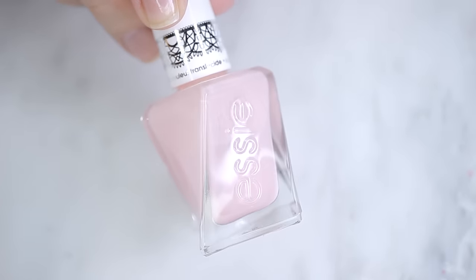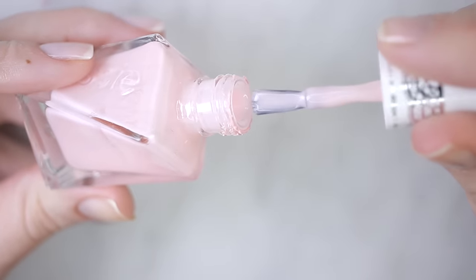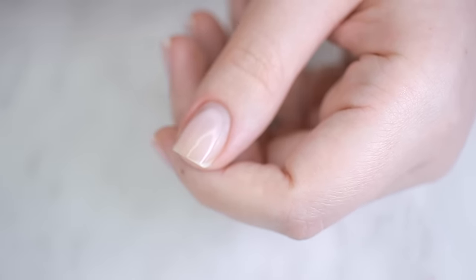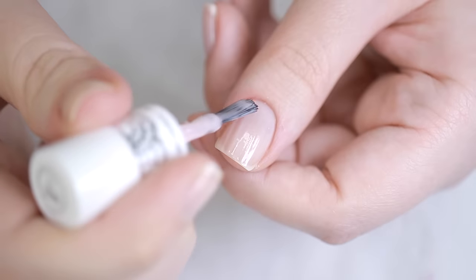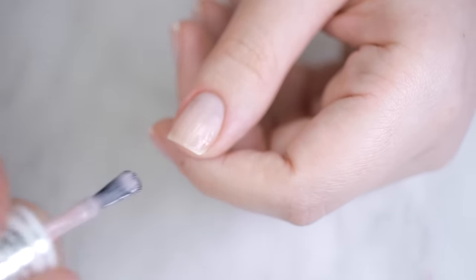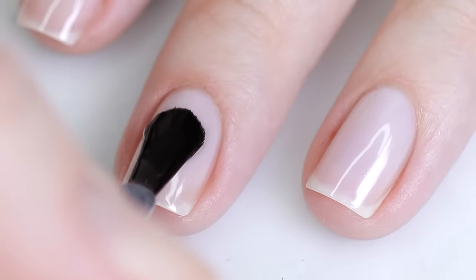Last but not least, we have Gossamer Garments by Essie. This one holds a special place in my heart because it's the one I wore on my wedding day — as you can see, it's definitely well loved and drying up. It's the perfect mix of pink and white and just looks really nice. It doesn't work as well when you're near the end of the bottle, and I do have a little struggle with patchiness, but it dries down for the most part and a top coat absolutely fixes that. It's also drugstore, which is great.